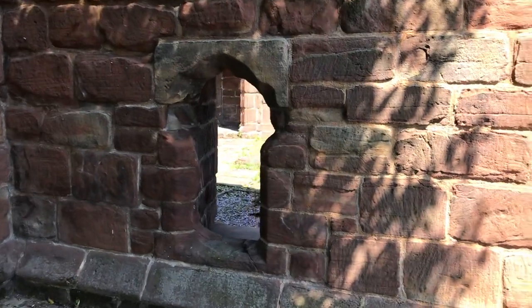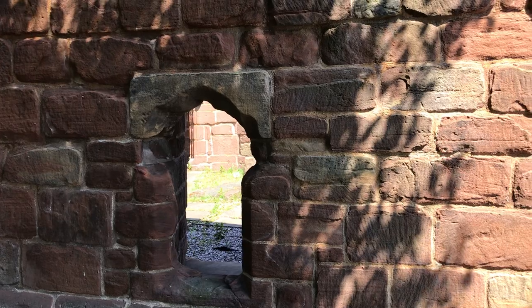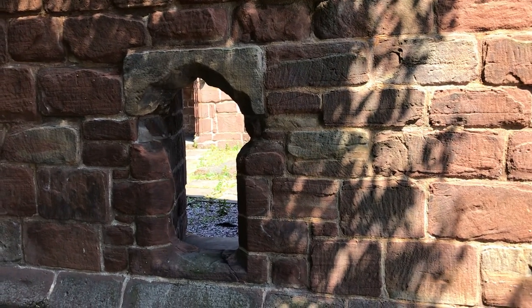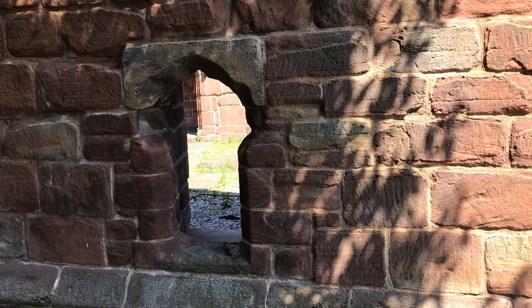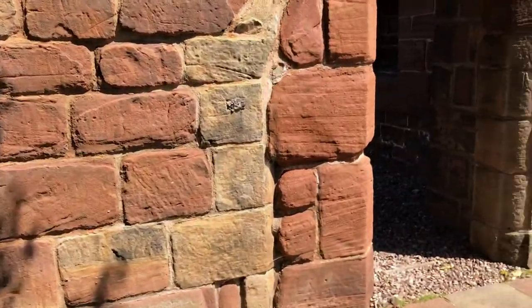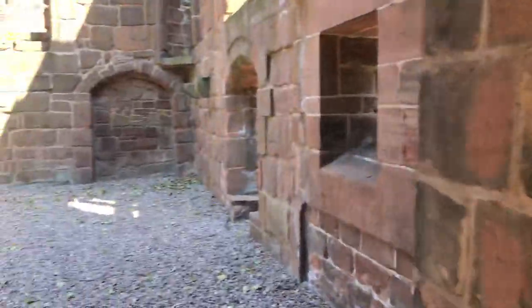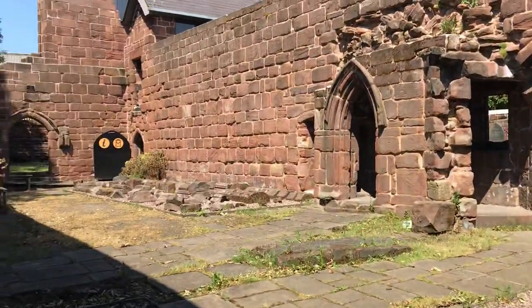That window that you can see there, that's an alms window — the original alms window. They're all shaped in that way, and people would have come there to ask the monks for help, for some warm clothing or for food, anything like that. The alms window was where you came. The ground would have been a little bit lower than this, which makes more sense of the windows. We'll come through this side entrance here and you can see the Western Range in all its glory.